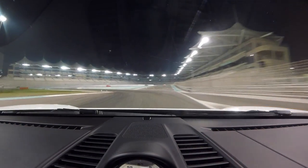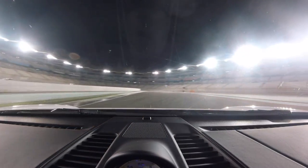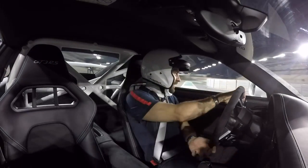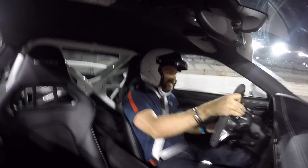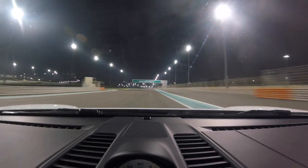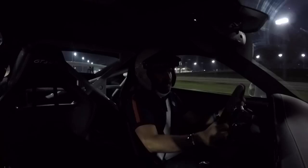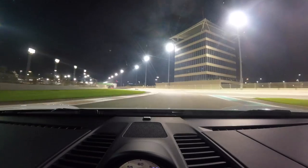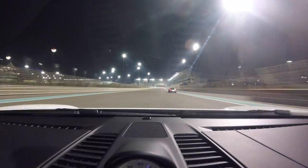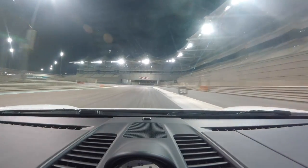First up — it's a counterclockwise track. Most circuits tend to be clockwise. Listen to that engine! 8,500 RPM at Yas Marina. There are a lot of 90-degree turns on this circuit. Wow, this engine — and listen to that gearbox.